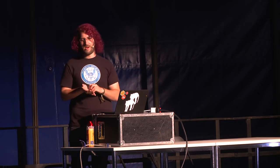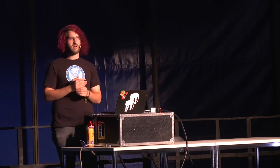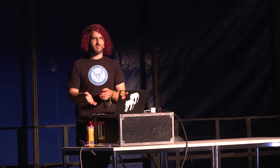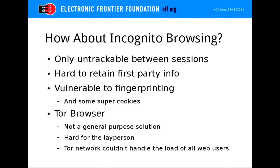Incognito mode is still vulnerable to fingerprinting — they can still fingerprint your machine by reading your fonts. There are also zombie cookies where your internet service provider might inject something into your web request header to resurrect a previously given cookie. Tor browser solves a lot of these issues and is great for private browsing, but a lot of people don't use it all the time. It's not yet a scalable solution for everyone, so there still need to be tools that protect a normal person who isn't willing to use Tor from online tracking.